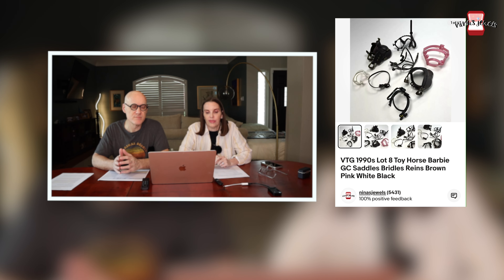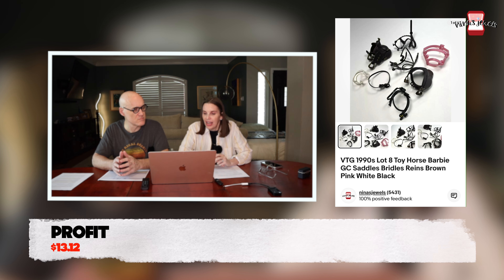Next up was a vintage 1990s lot of eight toy horse saddles, including some Barbie saddles, Grand Champion saddles, bridles, and reins. Some weren't marked with a brand. Pretty much our cost was cents or zero, and they sold very fast for $19.99. I tried to ID them but they were so basic-looking I wasn't able to, though they sold quickly at full asking price.